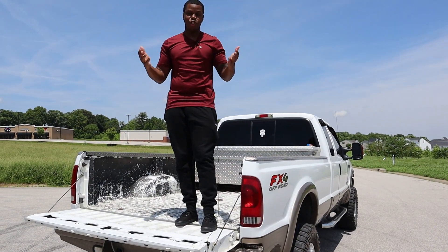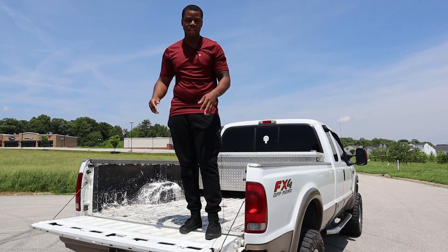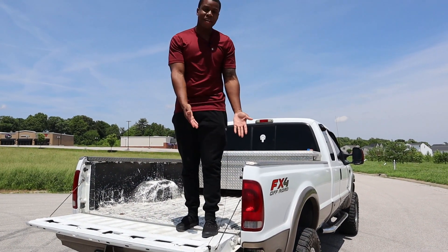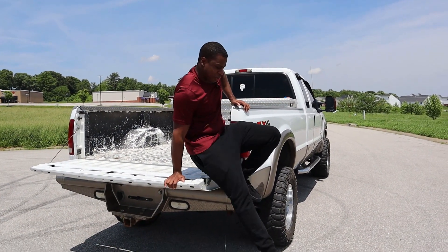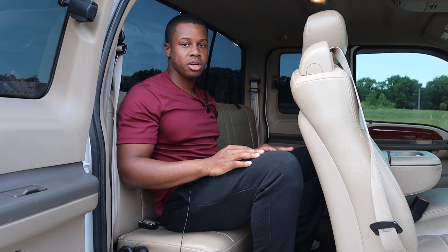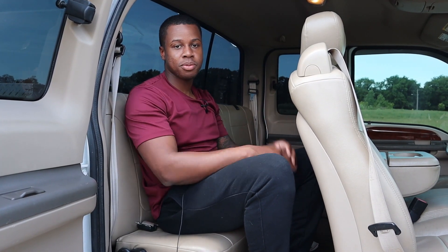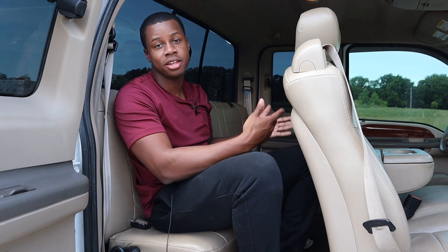One of the major benefits of getting a newer truck is they have step ladders and assist bars. For us old guys, it's a pain to get down from here — your knees aren't what they used to be. It's a process. As you can see, it's a cab and a half, so there's just enough room for an average-sized person. I wouldn't put someone much taller than 6 feet in here for very long, unless you really don't like that guy.